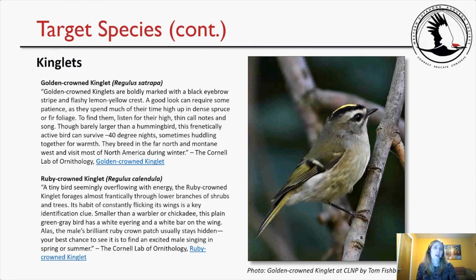I also identified kinglets — there are two that we could see at the preserve. The golden-crowned kinglet is boldly marked with a black eyebrow stripe and flashy lemon-yellow crest. A good look can require some patience as they spend much of their time high up in dense spruce or fir foliage. Listen for their high thin call notes and song. Though barely larger than a hummingbird, this frenetically active bird can survive minus 40 degree nights, sometimes huddling together for warmth. They breed in the far north and montane west and visit most of North America during winter. There's a picture of a very cute golden-crowned kinglet taken by Tom Fishburne — I really think that is the cutest bird picture I've ever seen.